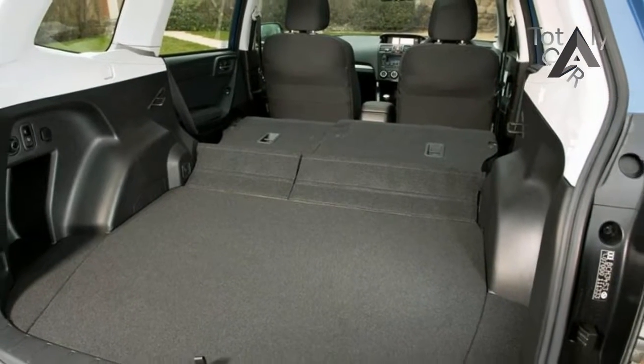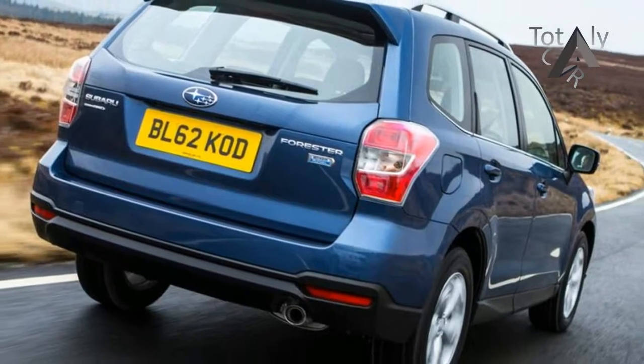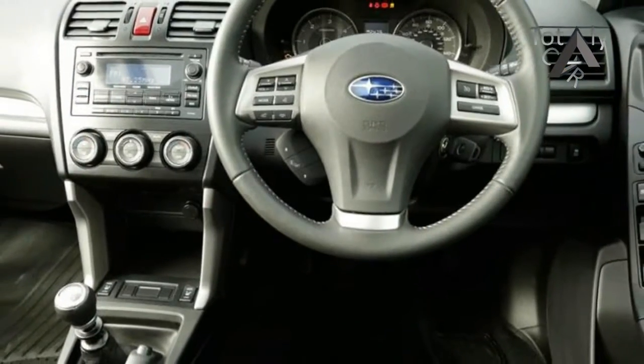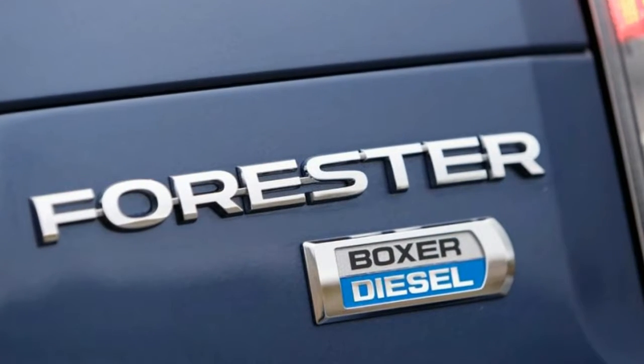Subaru prides itself on its engineering pedigree, which means that form often follows function. The Forester doesn't stand out from its rivals, but it's not a bad looking car. Its curvaceous bumpers, swept back headlights and gently sloping roofline soften the bluff shape of its predecessor, and also help to cut aerodynamic drag.